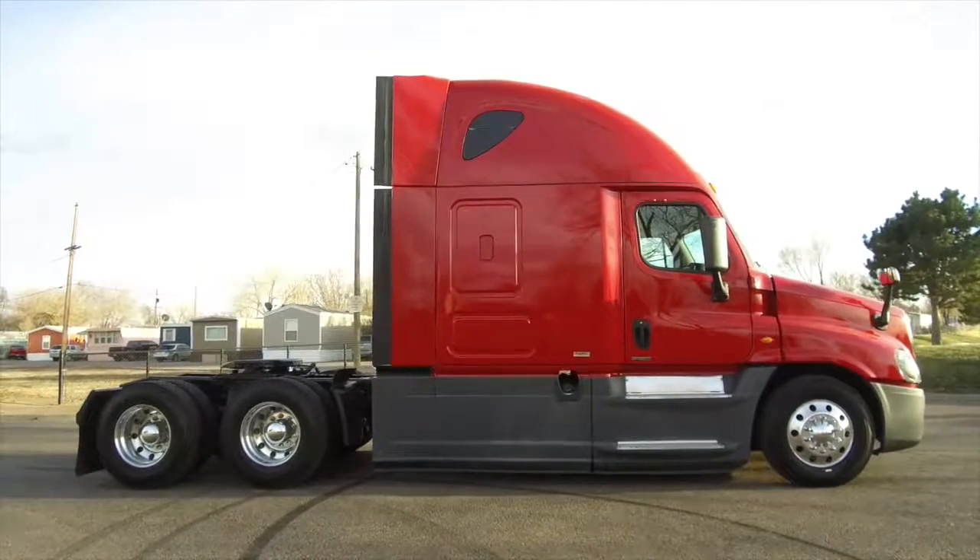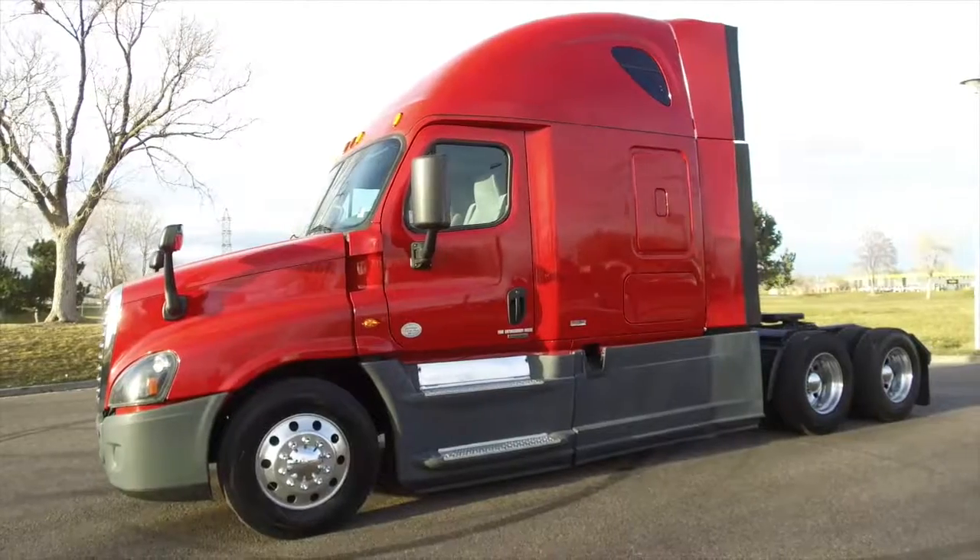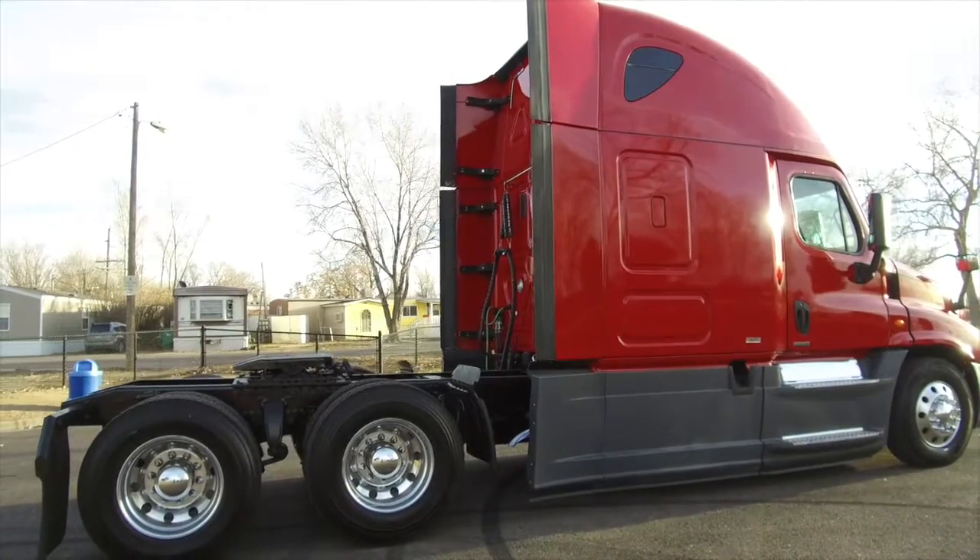Look what's in the inventory at American Motors in Commerce City. A 2015 fleet maintained Freightliner Cascadia Evolution. We've got multiple trucks on the lot with different colors.